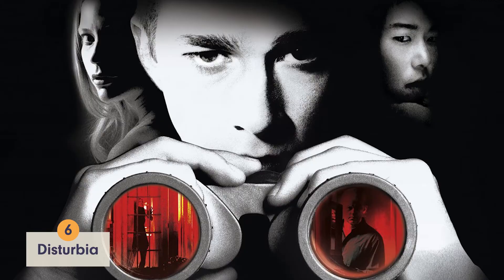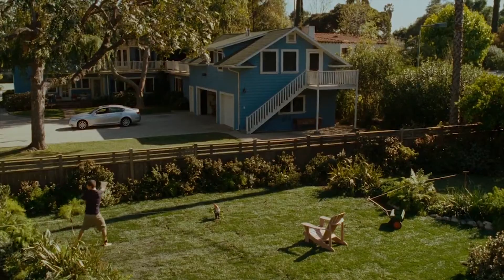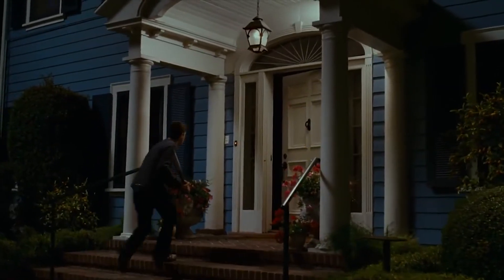Number 6: Disturbia. If you can forget about the basement full of dead bodies, this house is actually a suburban dream home. The blue and white color combo is classic, and there's even a two-car garage. Then again, there's no pool, so we'll give this house the number 6 spot.